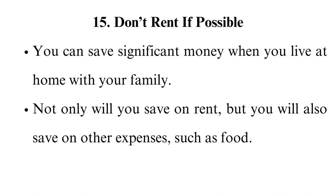Even if you are told to pay nominal rent by your parents when you live at home and pay transportation costs, you will still have massive savings.